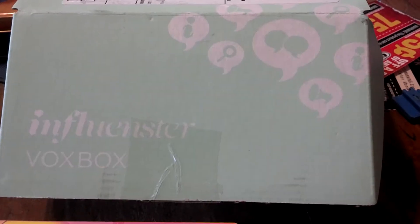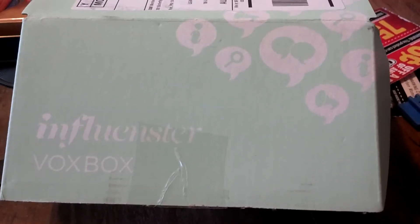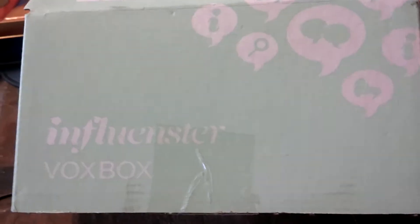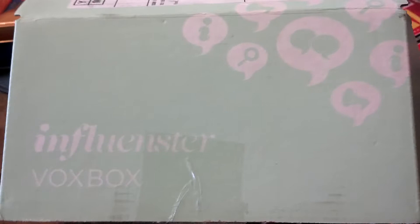I already started to unbox it, and then my camera decided to shut off, so I have everything all pulled out, but here is the Influenster Vox Box. It is the Spring Fling Vox Box.